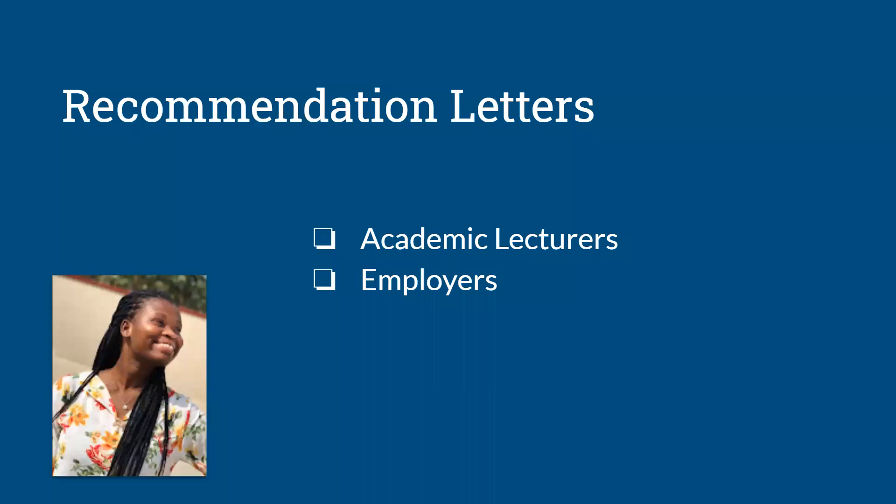You can also get recommendation letters from your employers. In Ghana, we have national service where final year students after school get to do a one-year contract-based work. From there, you can work with your employers to get a recommendation letter should you need it. So this is also possible.